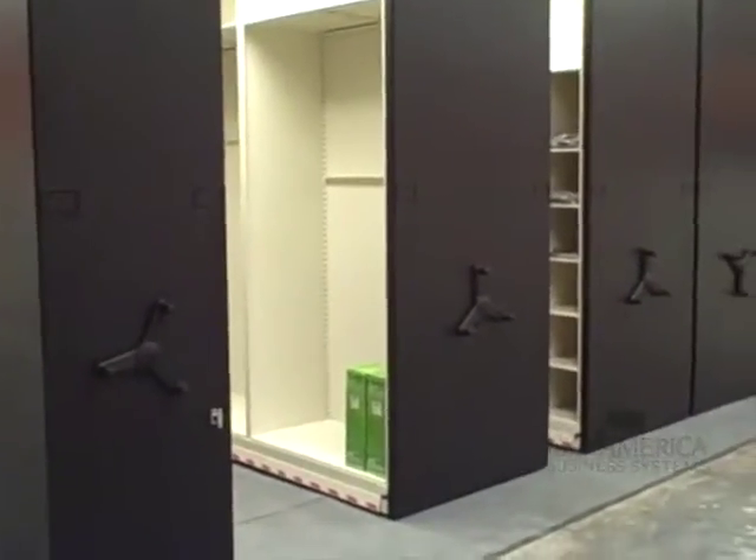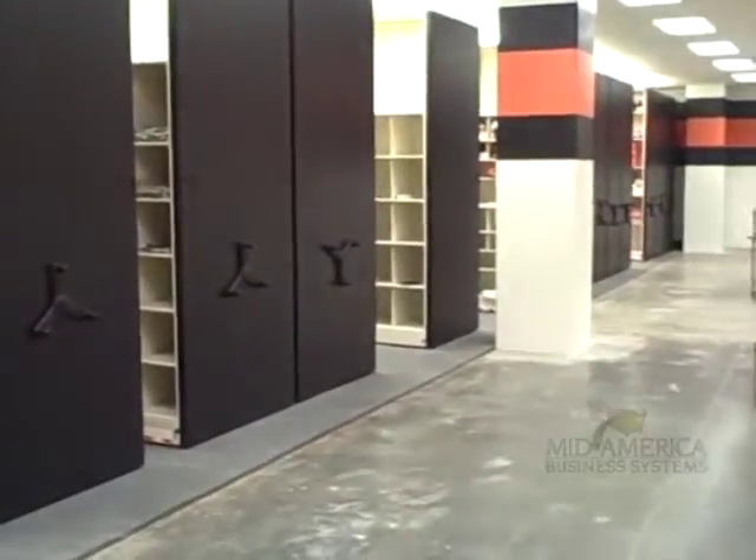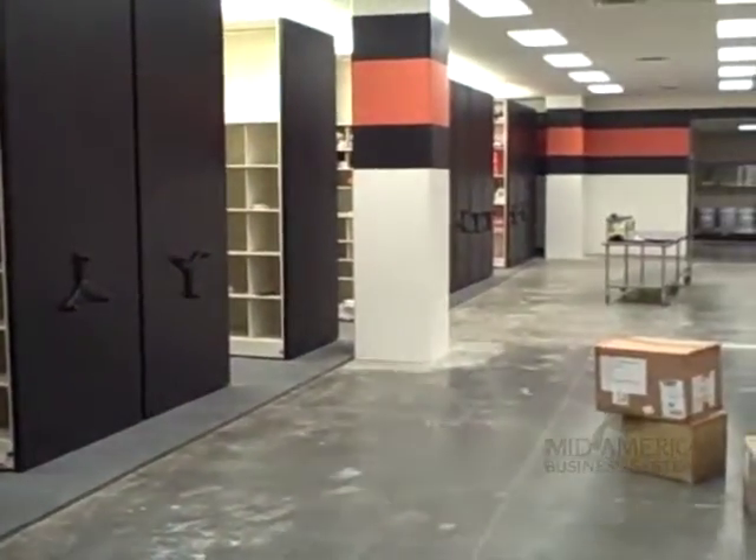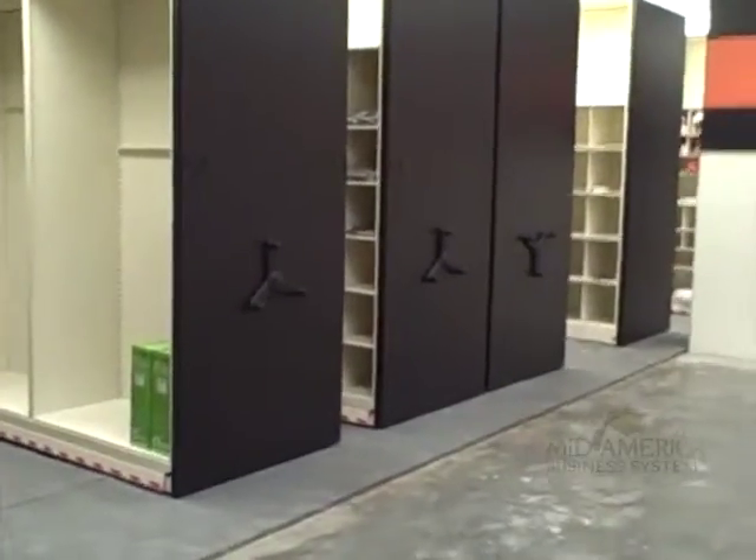This is our space saver system and has 13 movable carriages, ranging from 36 to 48 inch wide carriages. It's a mechanical assist with safety suite.